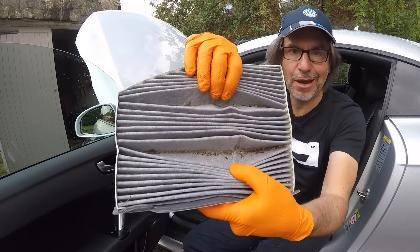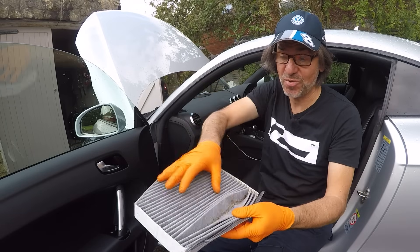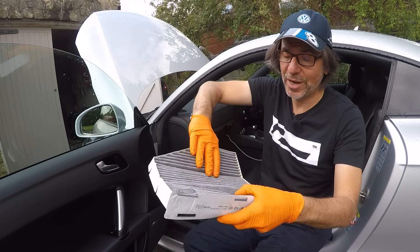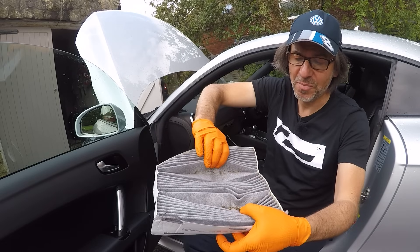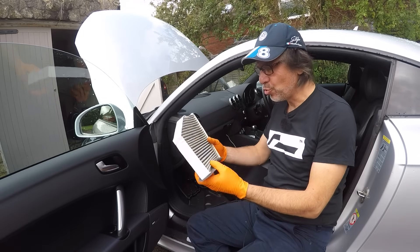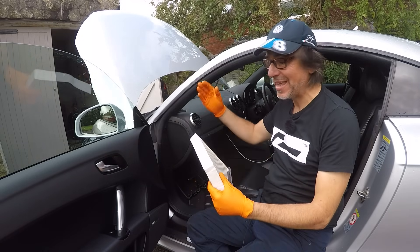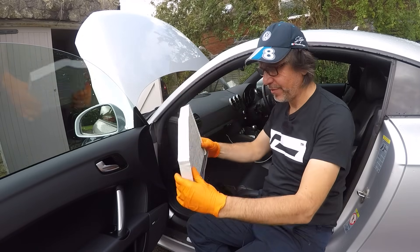Because this car lives outside under trees, it's been quite a busy filter. I think I changed it around November 2021, so it's not even two years. You can see in there there is a lot of tree debris. Oh my god, that is grim.